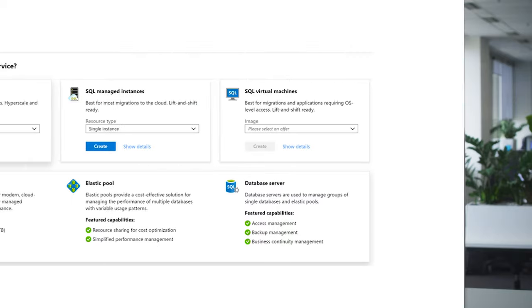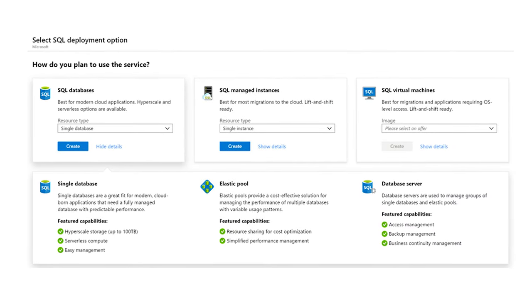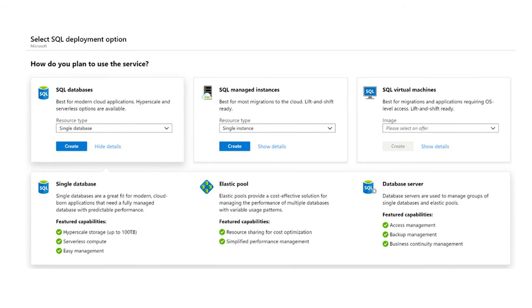As with any month, the Azure portal receives a number of updates and improvements. In September there were three main areas. The Azure SQL management experience got an overhaul to make it much easier to discover, create, and manage your SQL databases, instances, pools, and virtual machines in one convenient location.